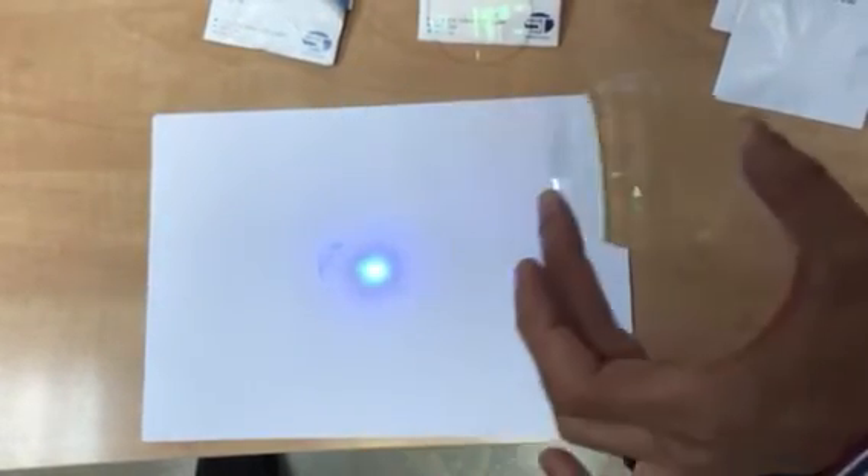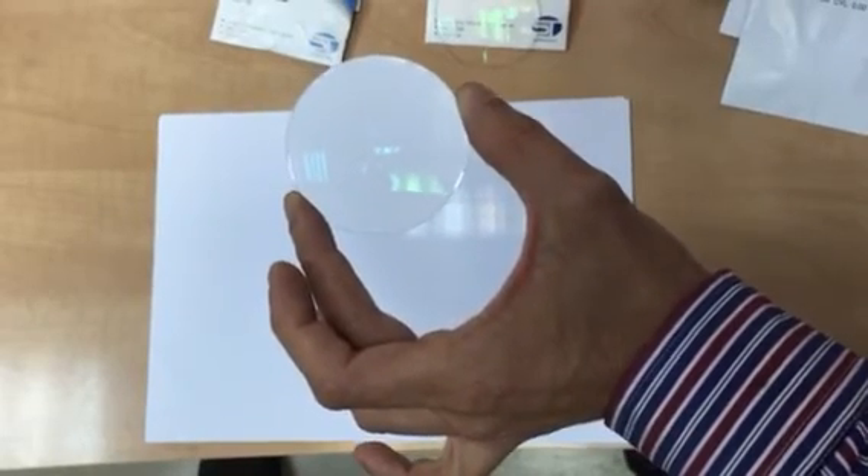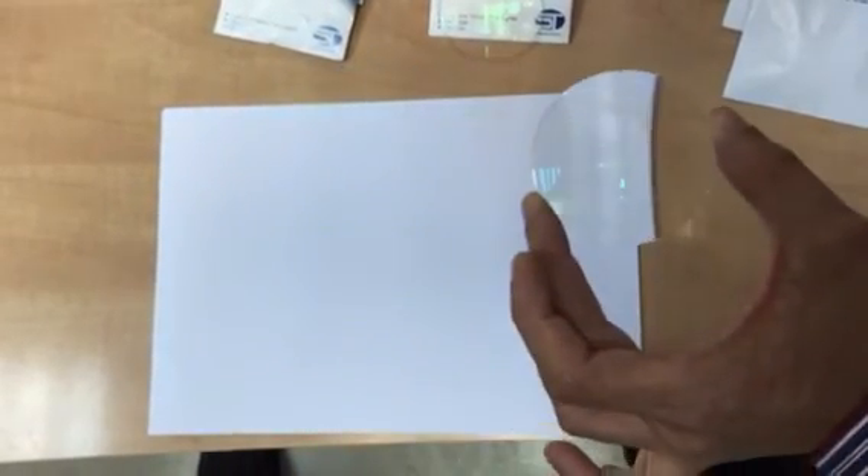ST International's new high-tech UV++ lenses. Thank you.